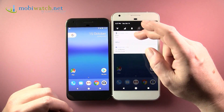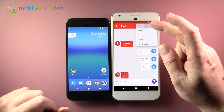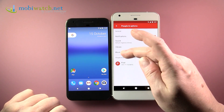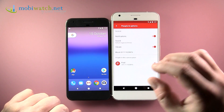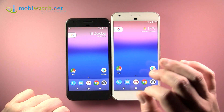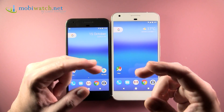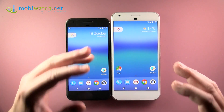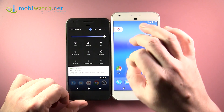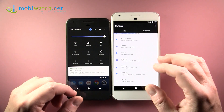You can also block numbers — if someone is spamming you with texts or calls — and it's now built right into the Android system, no third-party app needed. There's also a better Doze mode, a data saver to reduce data usage, and several other apps and settings you can adjust. Much better overall.